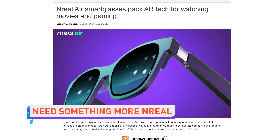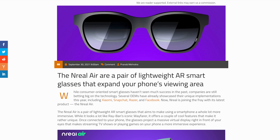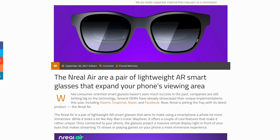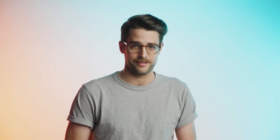Nreal has launched their latest smart glasses that actually look like something a normal person would want to buy for once. The Nreal Air does not have any cameras, unlike Facebook's recent collab with Ray-Ban, but it does have little 90 Hz screens in the lenses that can apparently project a virtual 130-inch screen. I bet watching movies on this thing is something someone on earth wants to do. They probably exist somewhere.